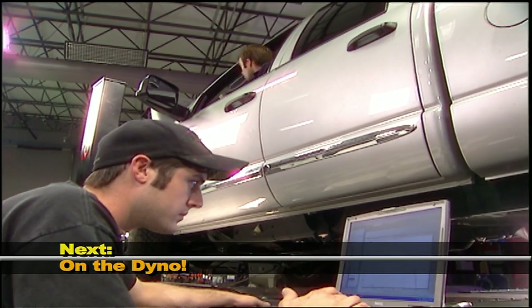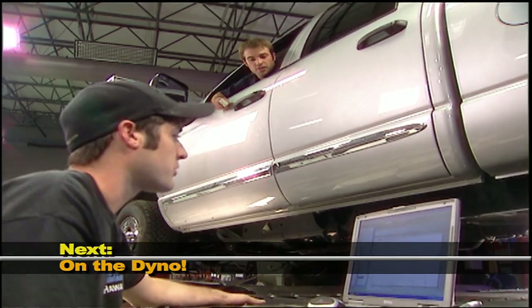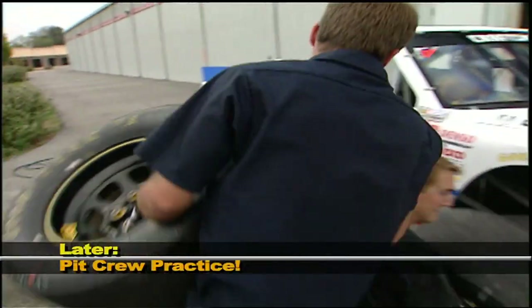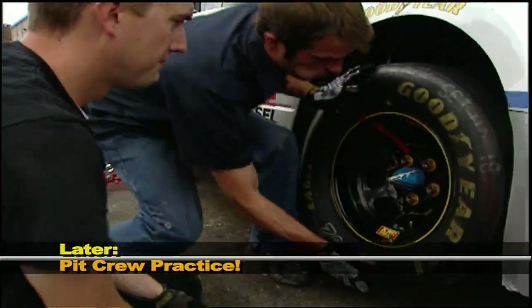Ready for the dyno. Up next, we'll find out just how much more power we can make by going next door to Horsepower's dyno. And later, we'll join in on pit crew practice at Bobby Hamilton Racing. Stay tuned.